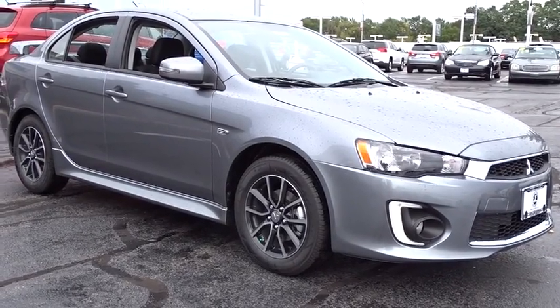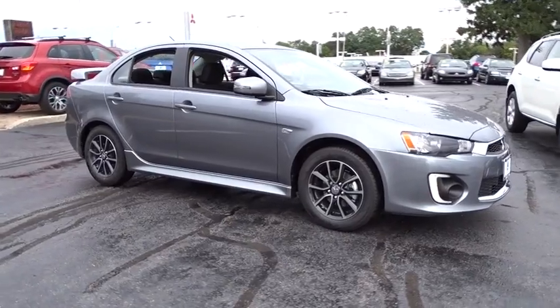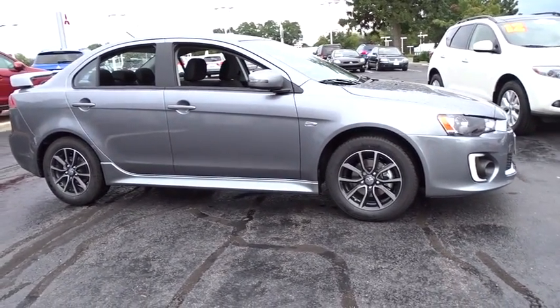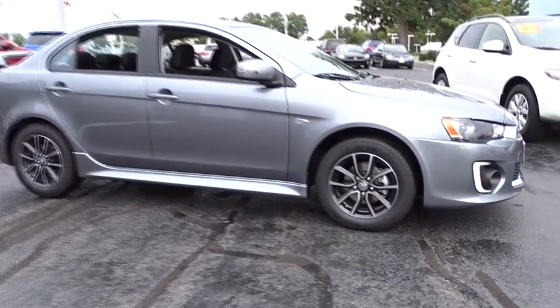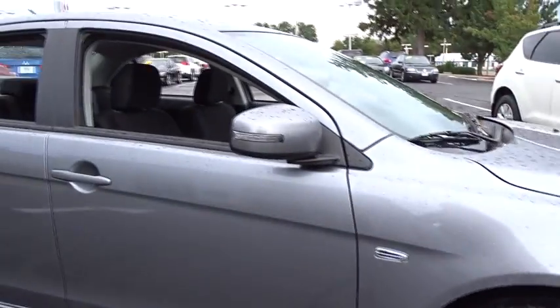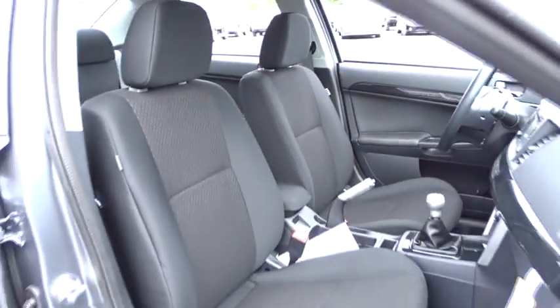The 2017 Mitsubishi Lancer. Lancer's advanced transmissions, Mivec engines, and racing-inspired magnesium paddle shifters make every twist and turn an opportunity for fun. Combine that with seven standard airbags and you'll see that safety and exhilaration come standard. This vehicle has less than 100 miles.